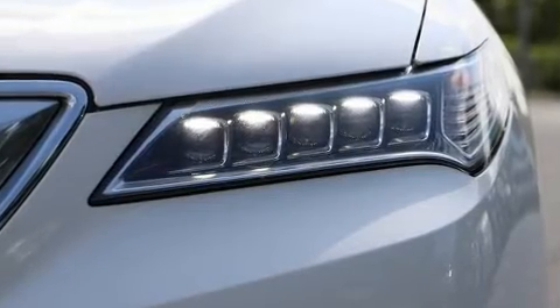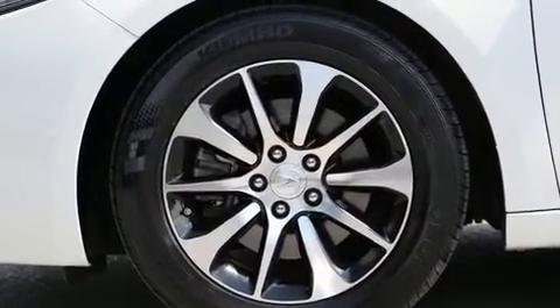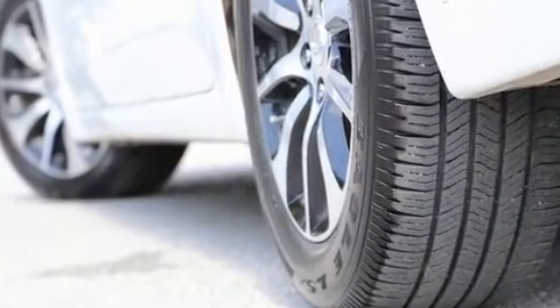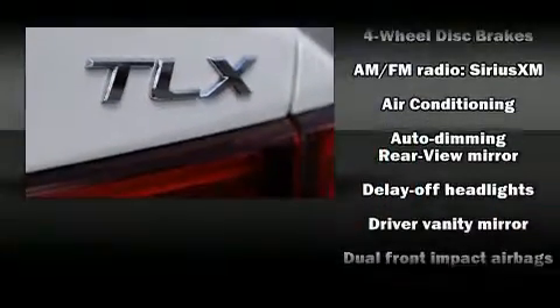A wealth of standard features mean that you no longer have to sacrifice, like heated seats, a leather steering wheel, a power seat, an outside temperature display, and one-touch window functionality. Audio features include a CD player with MP3 capability and seven speakers, enhancing the audio experience throughout the interior.